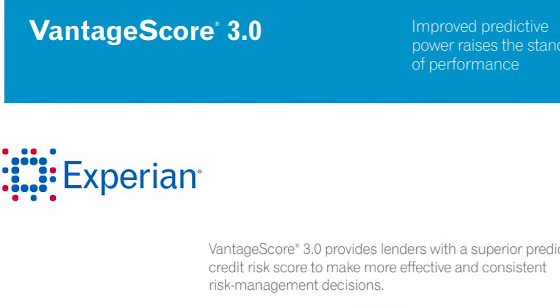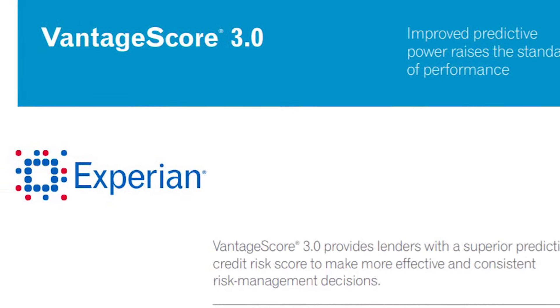Either you, the applicant, or your co-borrower should have a credit score of at least 570 with no open bankruptcies. According to the SBA, the agency is using the Experian Vantage Score 3.0 as the credit score to determine your repayment ability. Applicants need to have at least a 570 credit score and no open bankruptcies in order to be eligible to get approved for an Economic Injury Disaster Loan.